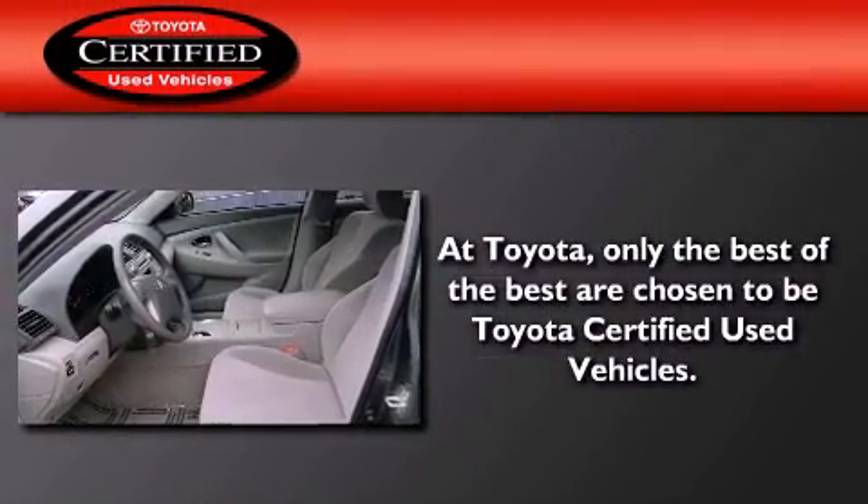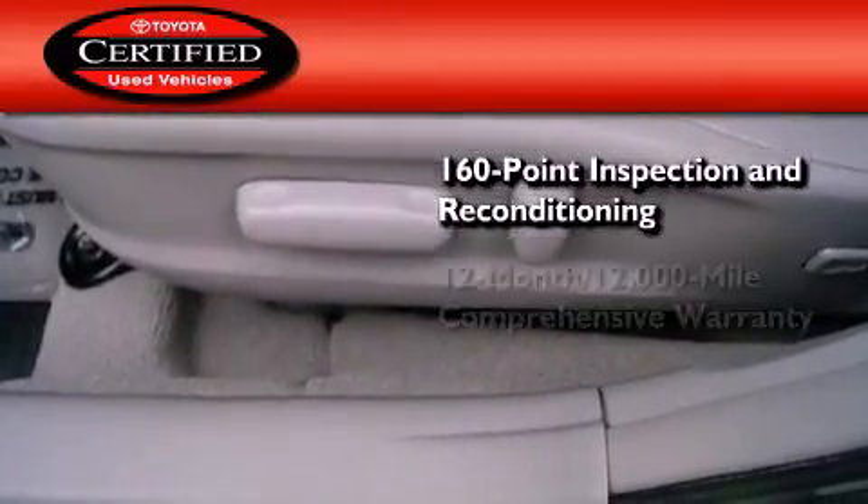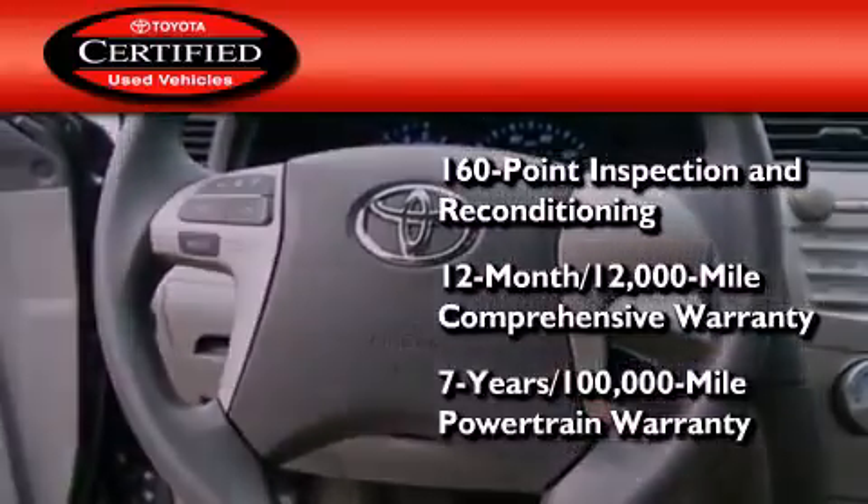Toyota certification includes a 160-point inspection and an extensive reconditioning process, plus a 12-month, 12,000-mile comprehensive warranty and a 7-year, 100,000-mile powertrain warranty.